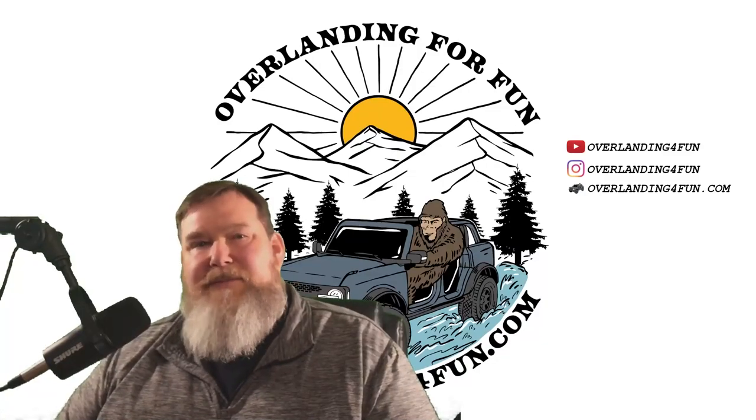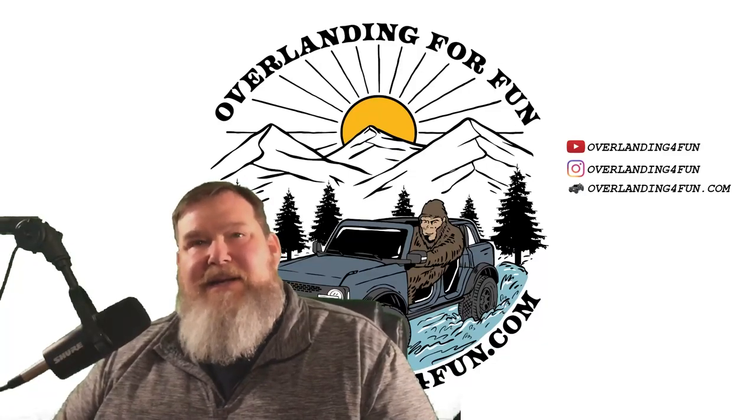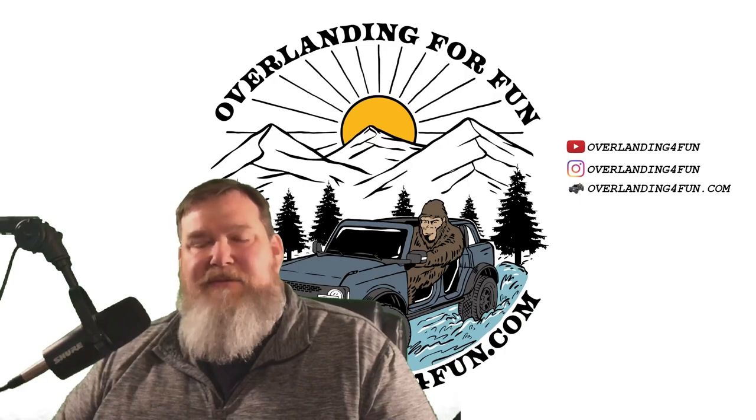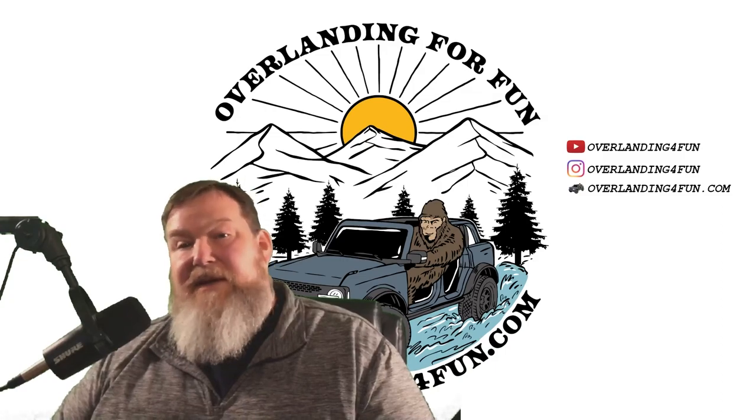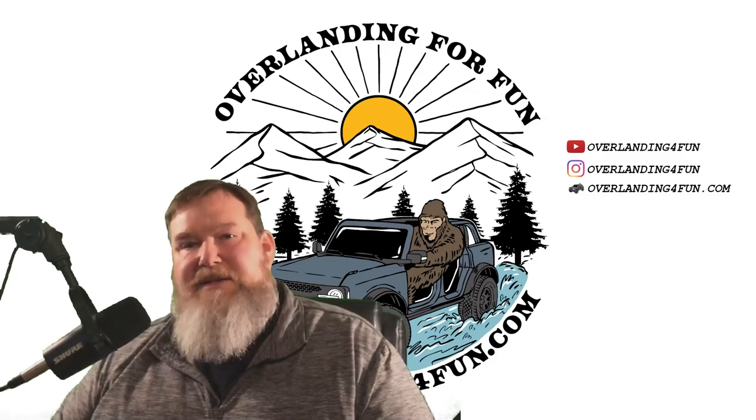Hey, hey, Tim here, Overlanding for Fun. I'd like to take a couple minutes and hopefully try to clear up some confusion. I think we've all seen on social media the photos that people have been posting that Ford has sent them of their Bronco getting ready to leave the factory.